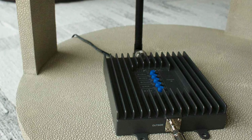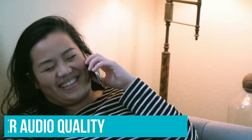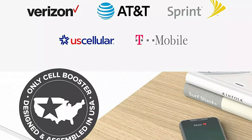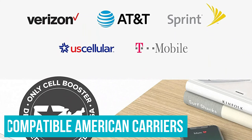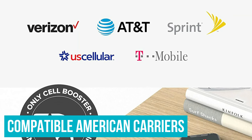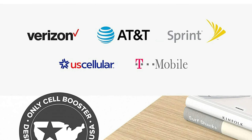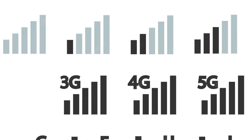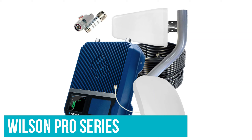The SureCall cell phone booster will ensure you have better audio quality, fewer dropped calls, improved battery life, and faster data and streaming. The Fusion 4 Home is compatible with all North American carriers, but it does have some issues with boosting LTE signals. Unlike 3G and 4G signals that can go from 0 to 4 signal bars in a dead zone, LTE signals could only reach up to 2. For another way to get signal on the go, take a look at the Wilson Pro Series instead.